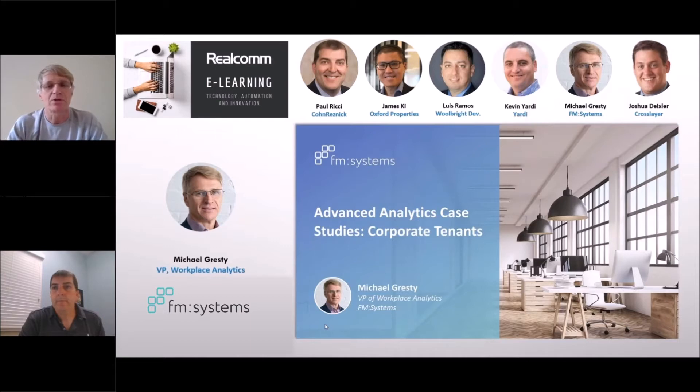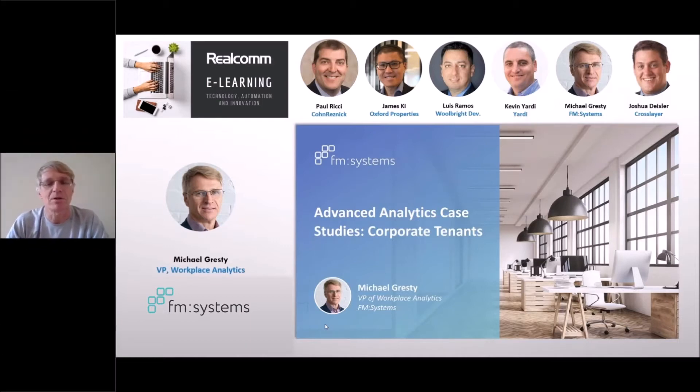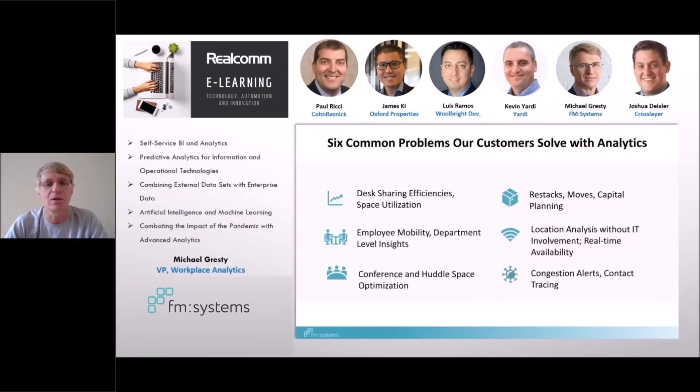Thank you very much, Paul, and thanks to Realcom for having us participate in this. What I wanted to look at is how our corporate tenant customers are leveraging our advanced analytics solutions. We've identified six typical use cases of problems that they're solving.